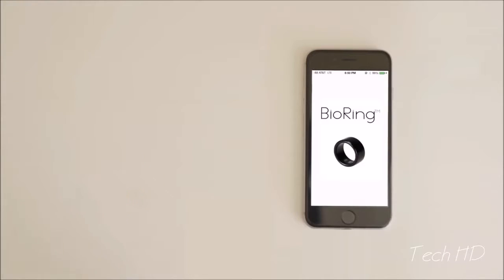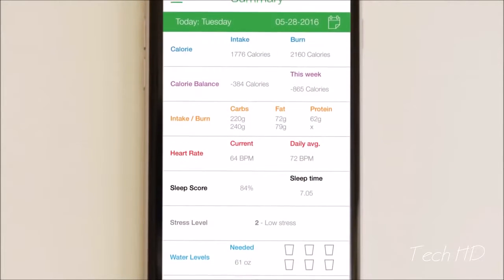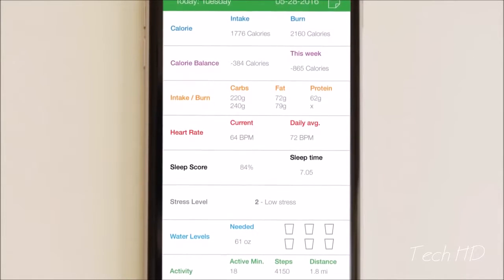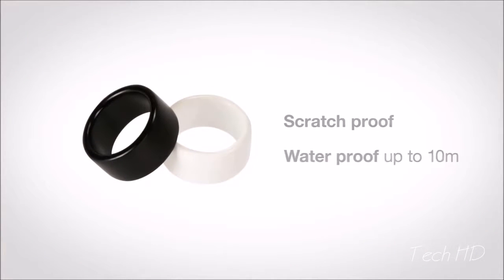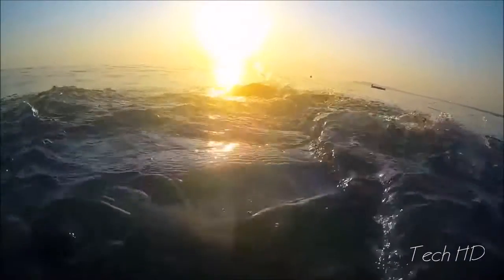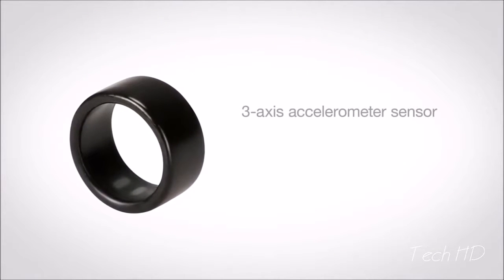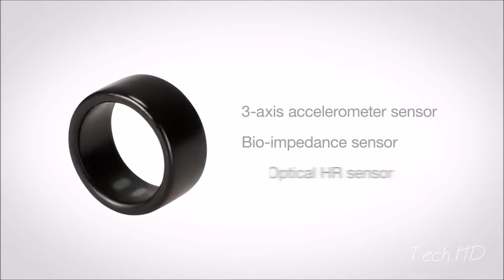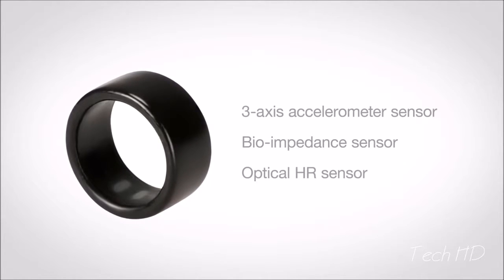To view your activity, simply sync the BioRing with your smartphone or tablet and receive all the information you need through the highly advanced yet user-friendly app. BioRing is also scratch-proof and waterproof to 10 meters, giving you peace of mind to enjoy all types of active pursuits. BioRing works using three sensors: the three-axis accelerometer, bioimpedance, and optical HR sensors to provide you with precise analysis of your body and diet.